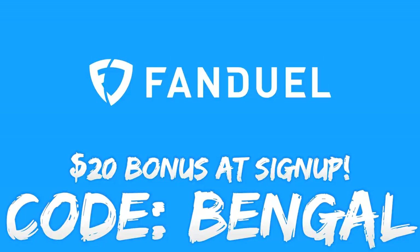Use code BANGLE at signup on FanDuel and you get a free $20 to play with. Also check out my links down in the description for Twitter, Twitch, second and third channels for all different types of content that you might enjoy. So be sure to check it out, and let's get into the video.